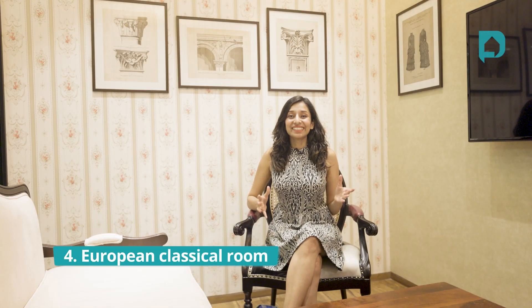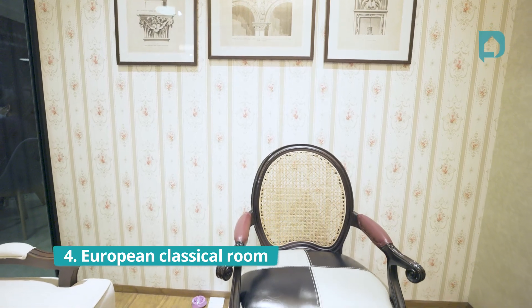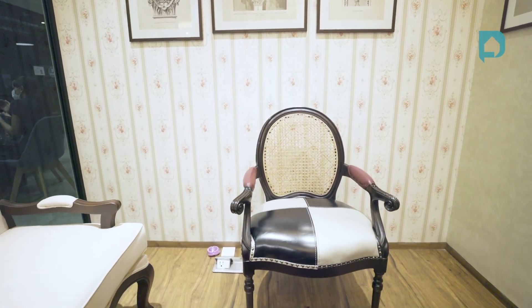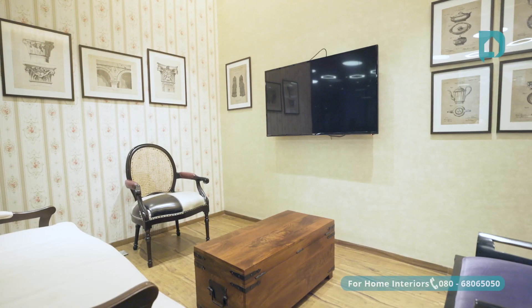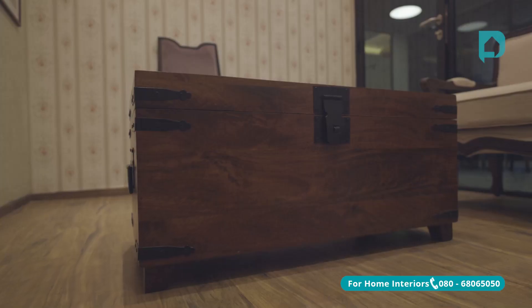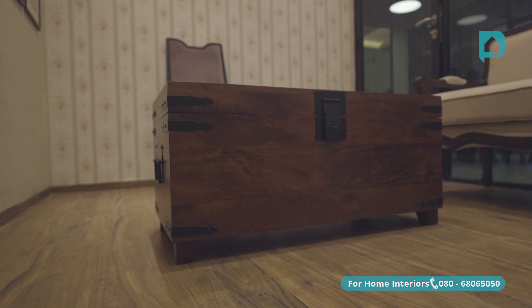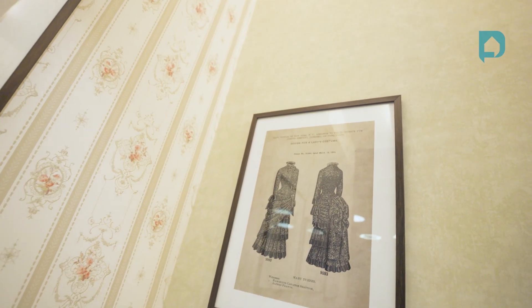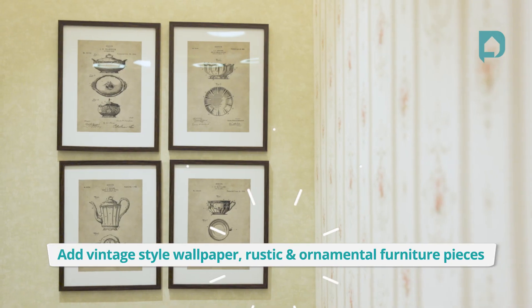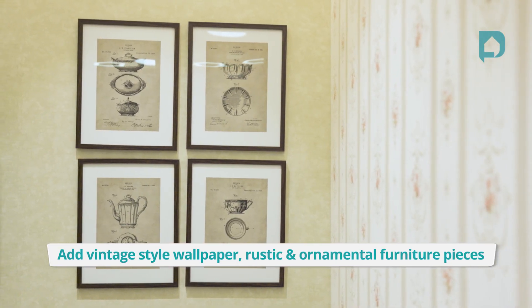The European Classical style is for you if you love all things vintage. As the name suggests, it's inspired by age-old European furniture and patterns. The centerpiece here is a trunk table, which also provides great added storage for a smaller living room. The wallpaper is inspired by the fresco style of painting, and vintage frames on the wall highlight the architecture of Europe.